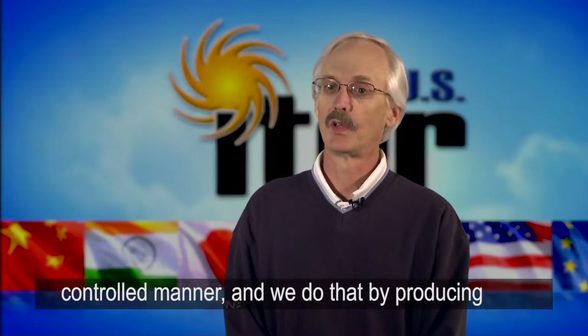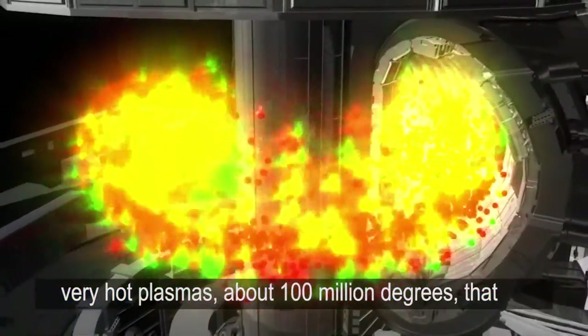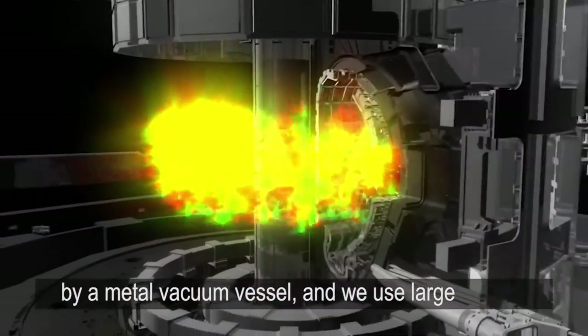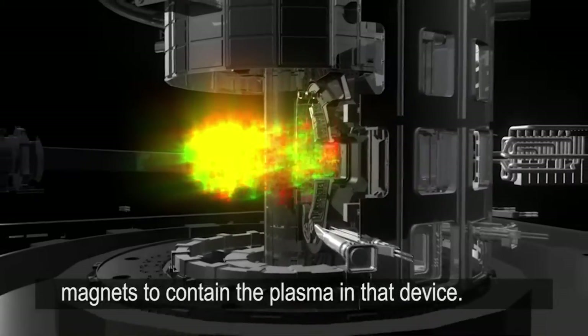We do that by producing very hot plasmas, about a hundred million degrees, that are in a large donut-shaped device surrounded by a metal vacuum vessel. And we use large magnets to contain the plasma in that device.